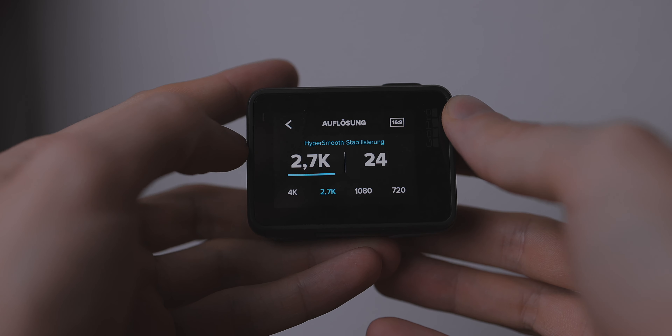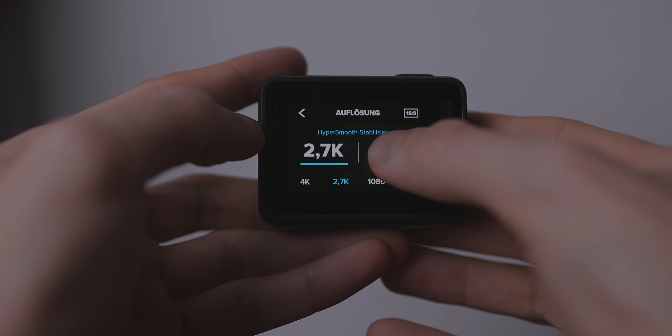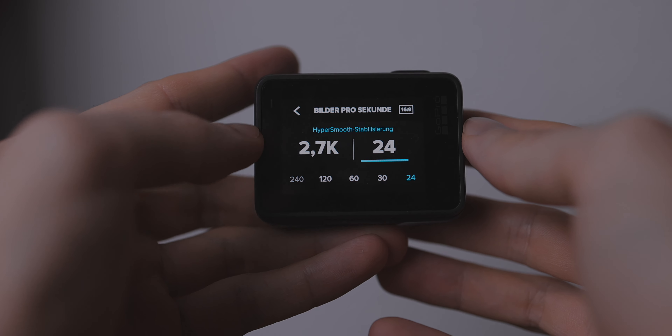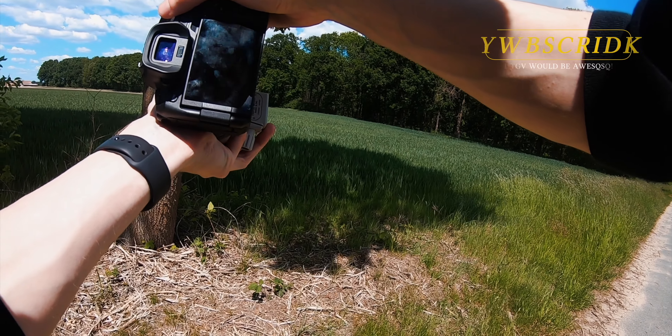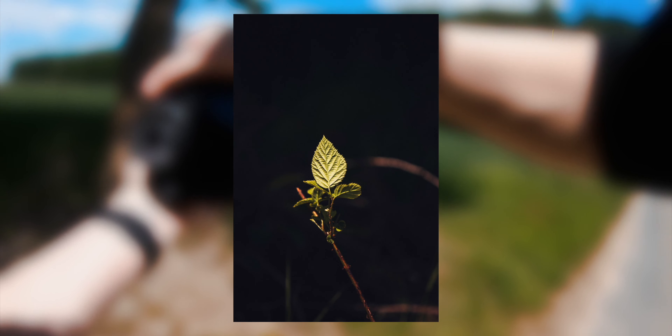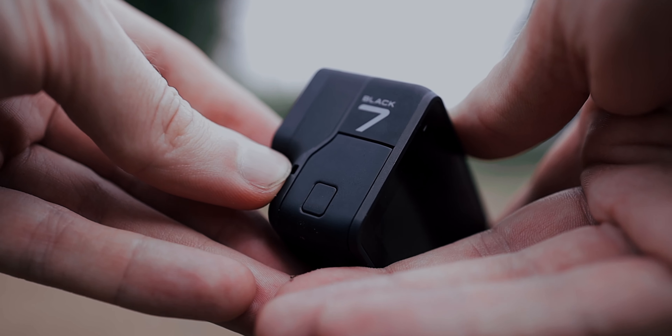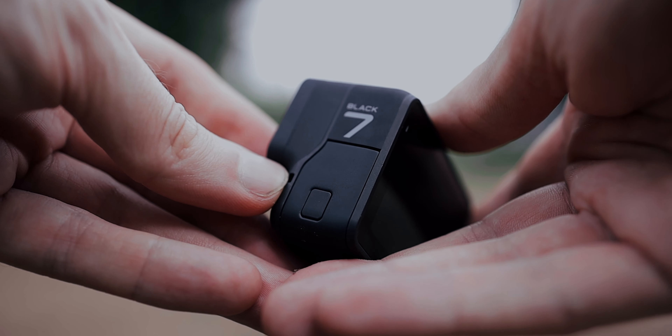You can set up things like ISO, shutter speed, white balance, and you can even switch to a flat picture profile if you want to tweak the colors in the editing process. So this camera is really good for both beginners and professionals, because it offers everything you need to record some incredible footage. The newer versions of the GoPro offer some more features, but even though this is a 2019 model, it still makes it possible to use all kinds of features for less money.